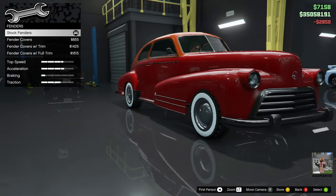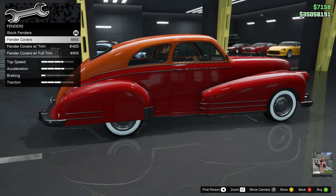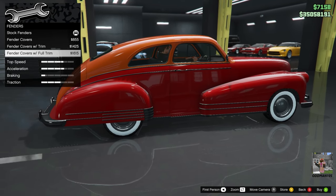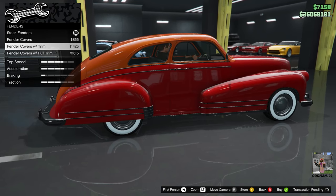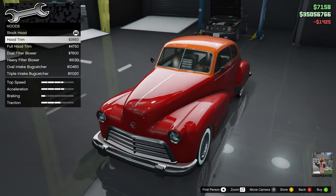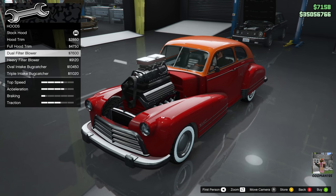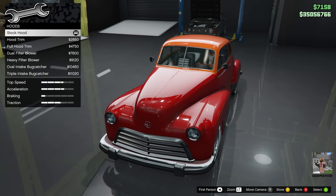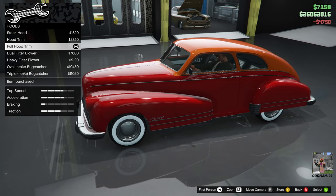Fenders: you've got fender covers, which looks really nice, fender cover with trim, and full trim. We'll go with fender covers and trim on this one. The hood: you've got hood trim and full trim, which looks pretty good on this car because it's not over the top. We'll go full hood trim. It's beginning to come together — I like it.